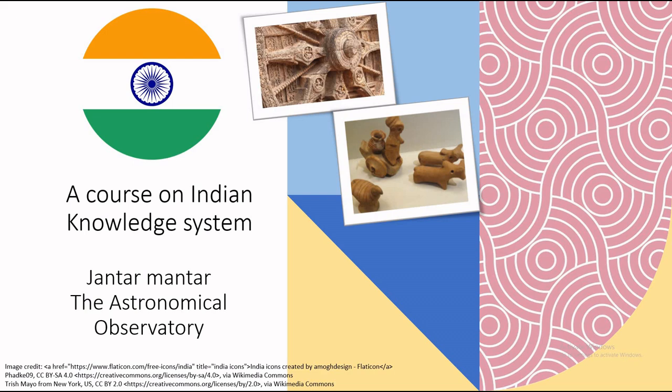Here we explore a fascinating collection of stone-built astronomical instruments named Jantar Mantar. Yantra meaning instrument or device, and Mantra refers to calculation or formula — not the religious chant.